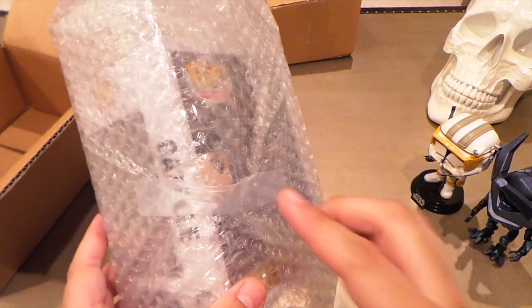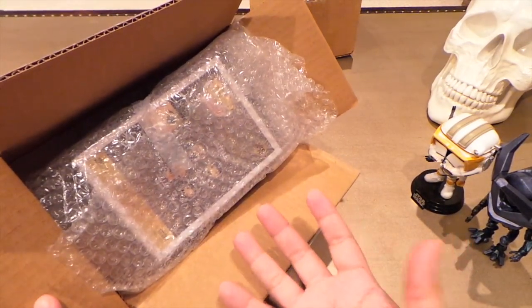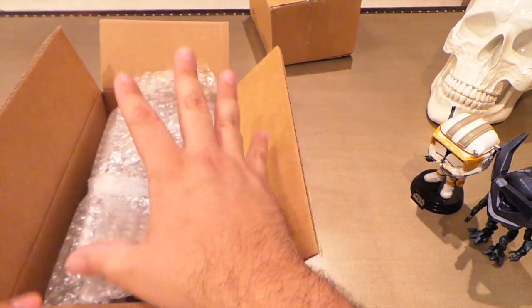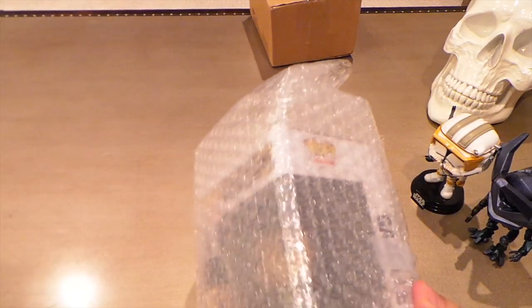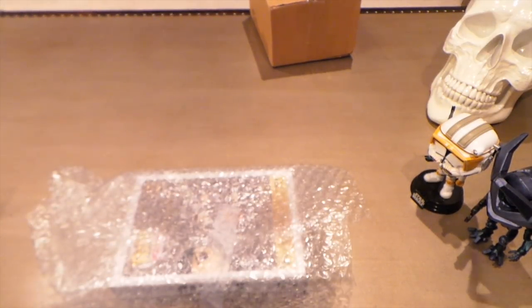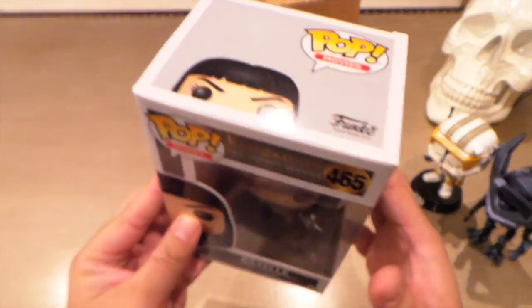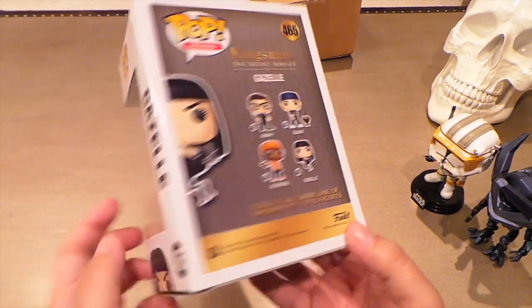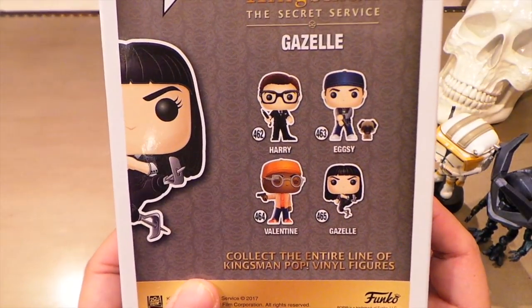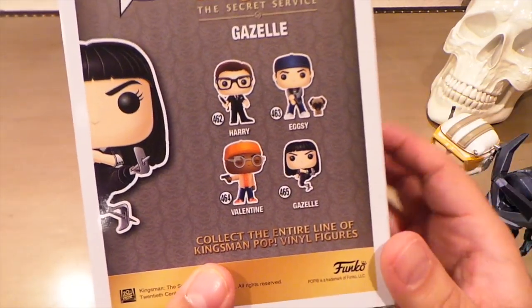You know it's really unnecessary to tape bubble wrap when it's inside the box — if it's in there, there's no way it's going to unravel. Sometimes if there's a whole lot of tape you can damage your pop just taking the tape off, so you've got to be careful. If you're going to ship pops or trade with someone, you don't really need to tape the bubble wrap — it's actually just a waste of time for everybody. But looks like this Gazelle from the Kingsmen came in great condition. I'm really liking this series — they did a really good job with human characters that can come out boring.